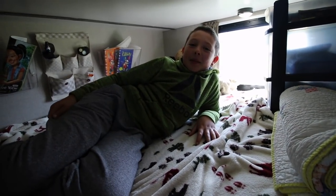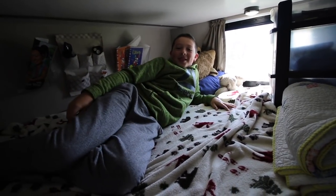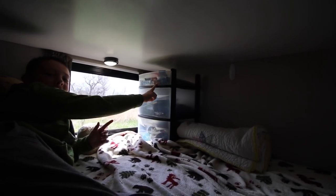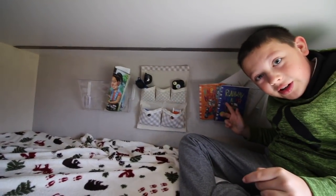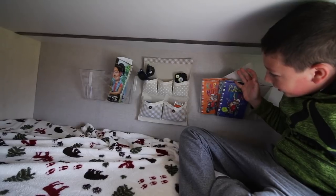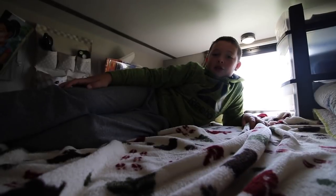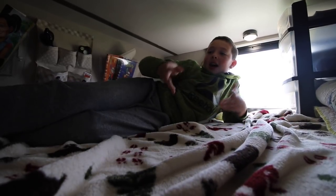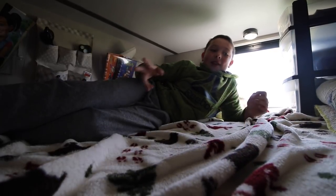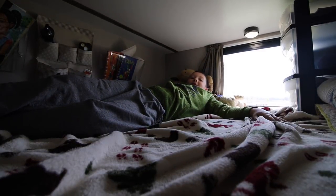Josiah's bunk is great because it now has a window so he doesn't have to open the door to see out. He has a toy bin and a book area with all his books ready to read. His favorite thing about the bunk is having so much more space — their old camper had a single twin-size bunk and these are double that size. He can just lay in there and it basically feels like his own room.